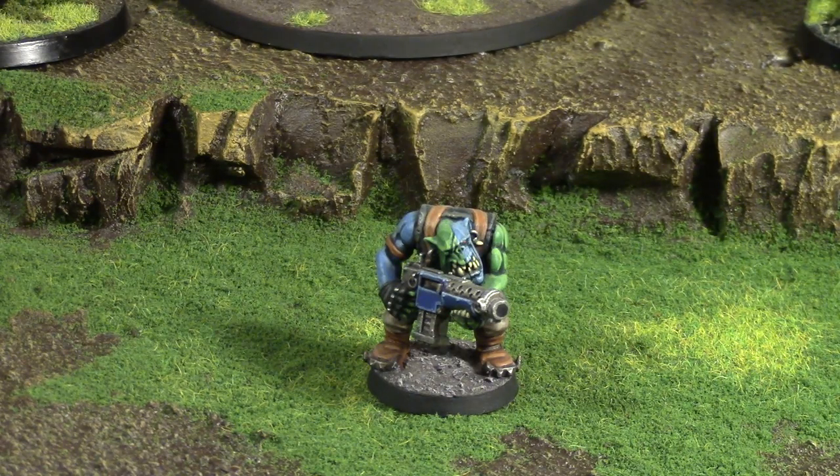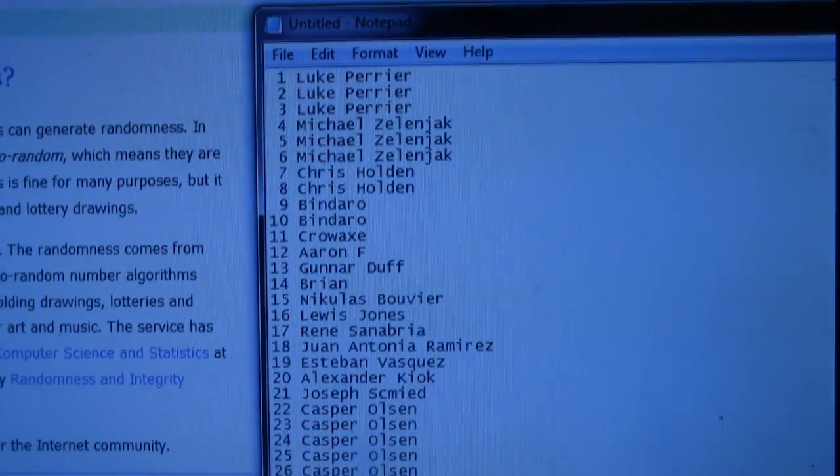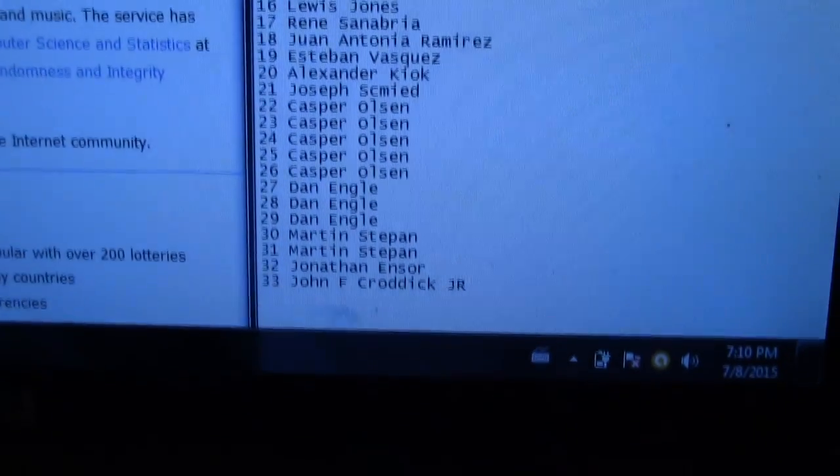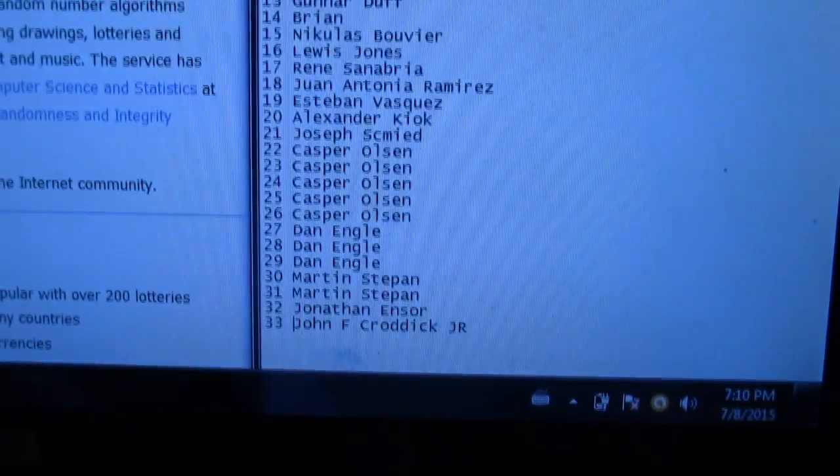Thank you very much for contributing guys, I'm really grateful that you are helping me make this channel popular and create more content. We had a few more Patreon supporters this month — this is July — and I'm counting my Patreon supporters from June 2015. I have a list of them on my computer ready to go.